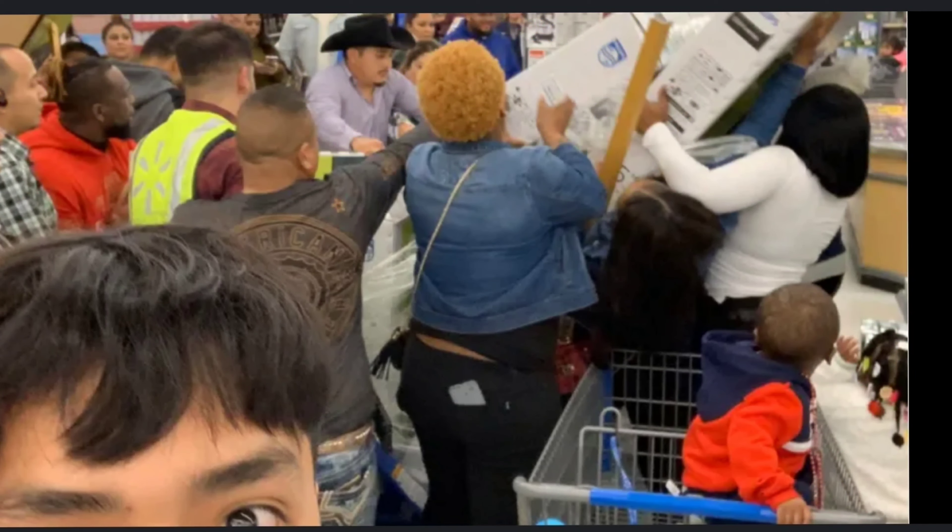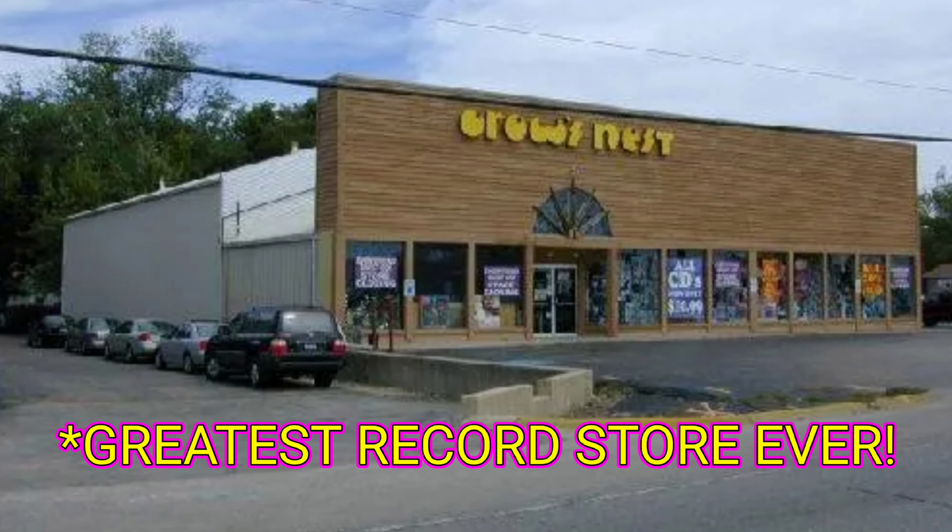Hey guys, welcome back to the channel. Today I wanted to touch on a subject that's been brought to my attention via the internet, but it's actually something I kind of noticed before I heard about it online. The topic is Walmart vinyl records and the question is about sound quality. I've asked a lot of people online, on Facebook, face to face, people I know who collect records, and people at the record store. There's not really a consensus — well, generally the consensus is that Walmart has decent records.